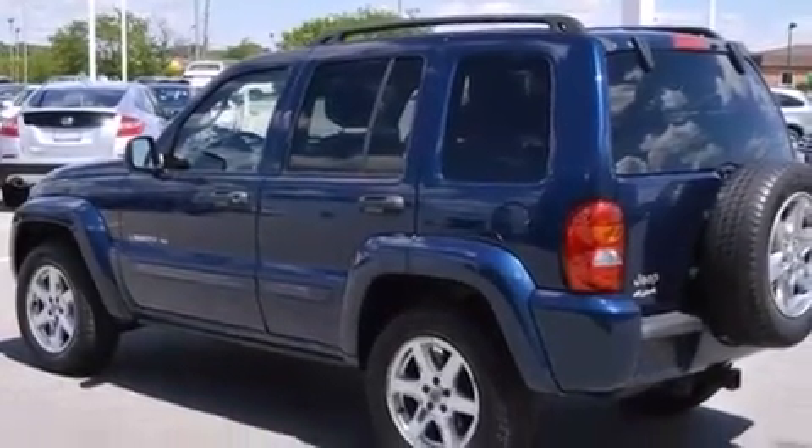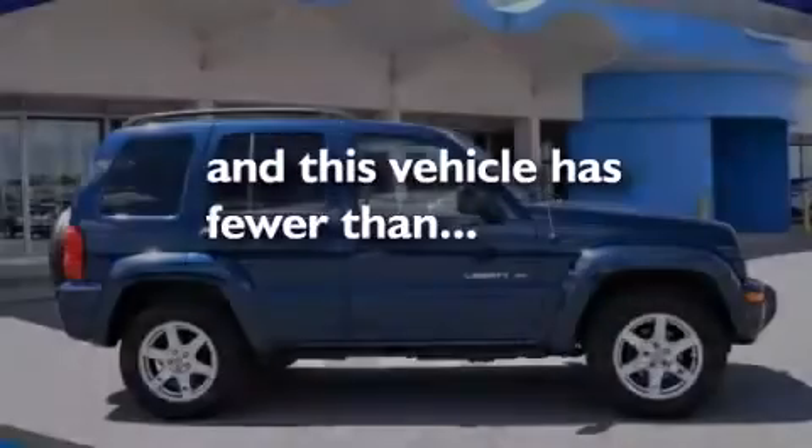Front and rear floor mats, a passenger-side airbag, child seat safety anchors, a split-folding rear seat, and this vehicle has less than 55,000 miles.